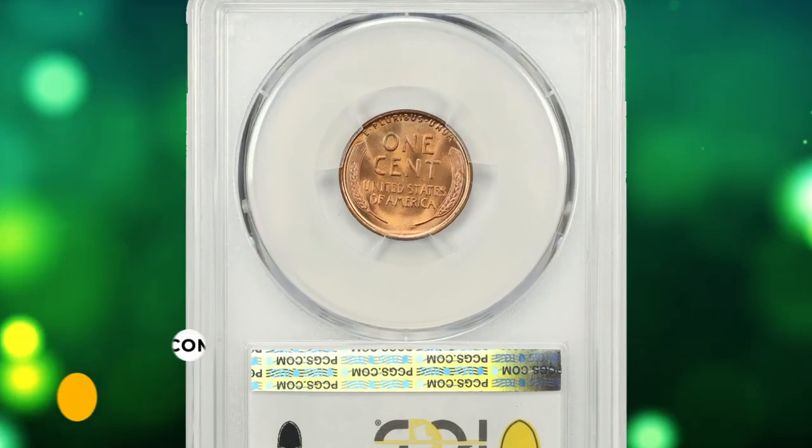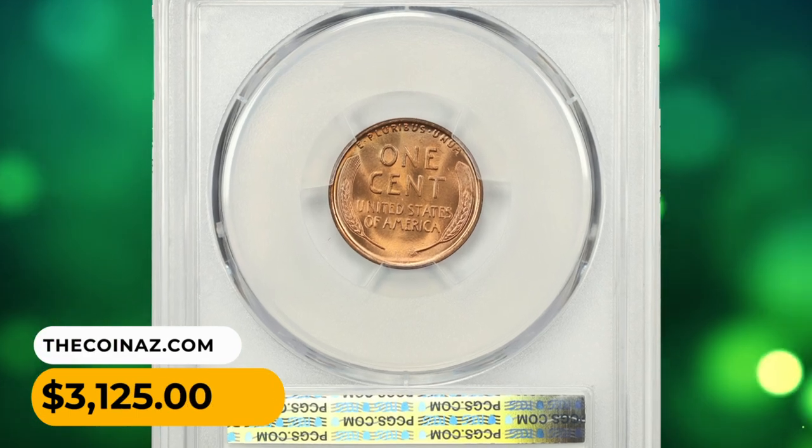High-end gems are scarce. This specimen was sold for $3,125.